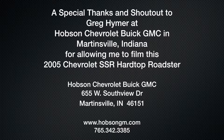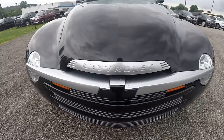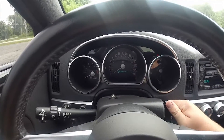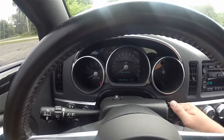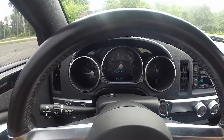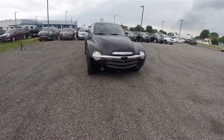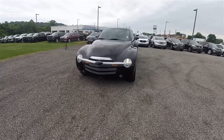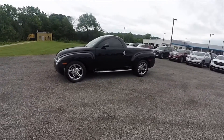A special thanks and shout out to Greg Hymer of Hopson GM in Martinsville, Indiana for allowing us to come out and film this 2005 Chevrolet SSR. Today we're going to take an in-depth look at this 2005 Chevrolet SSR, which is finished in Smoke and Asphalt with the Ebony Ultra Soft Nuance leather interior.